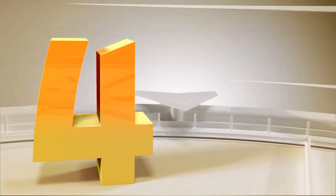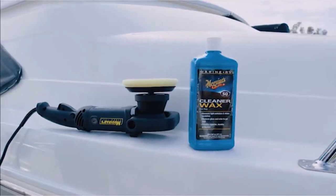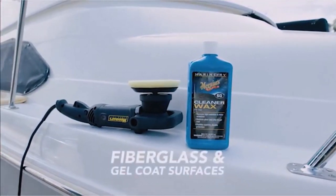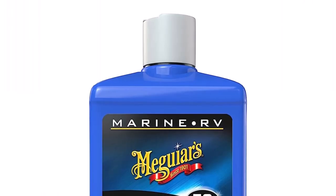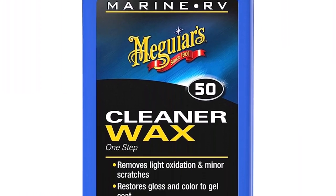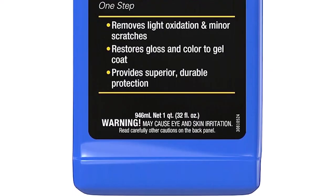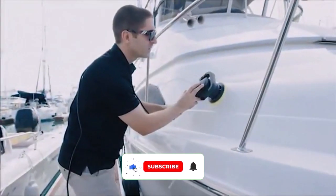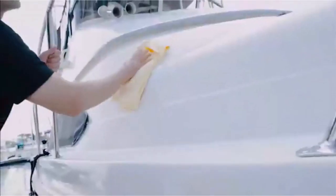Number 4. Meguiar's Marine RV One-Step Cleaner Wax. Meguiar's offers one of those all-purpose cleaners that work wonders on a wide range of surfaces. The product is ideal for RVs and boats because it protects against corrosion, acid rain, salt, and UV rays. Along with weather protection, Meguiar's delivers excellent cleaning results, whether you're cleaning heavy dirt and grime or light road debris. The Meguiar's Cleaner is a one-step product that applies, spreads, and wipes off the surface in a few simple motions.